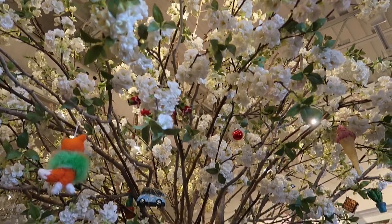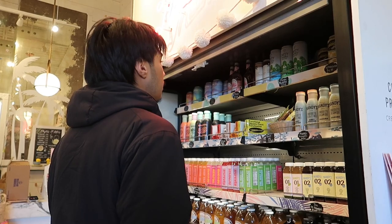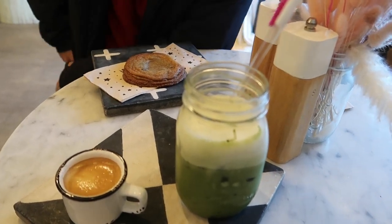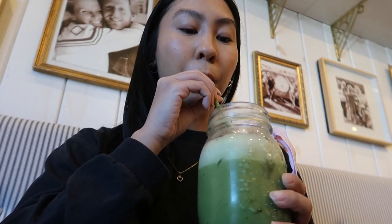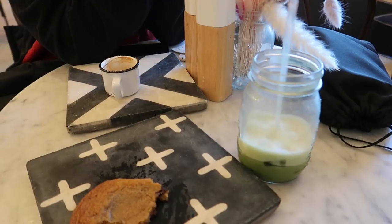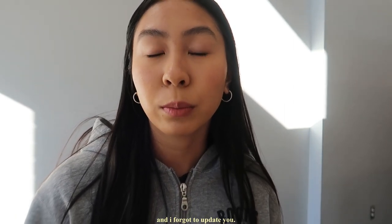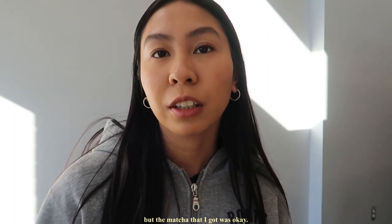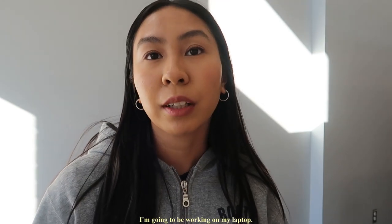We're gonna go to Mandy's. I'm at the library right now, and I forgot to update you, but we just went to Mandy's. I ate a cookie and it was actually really good, but the lunch I got was just okay. I got an espresso brimmy and it was really good. So I'm gonna be working on my laptop.